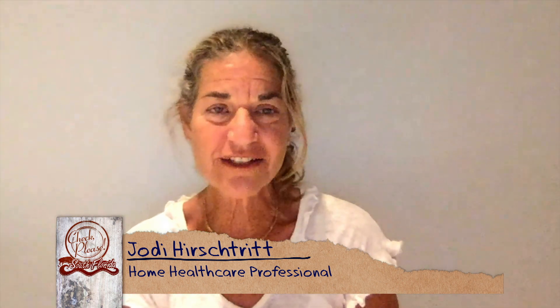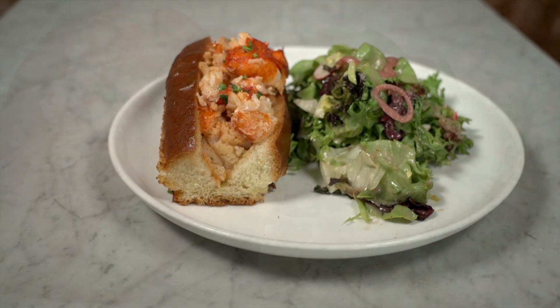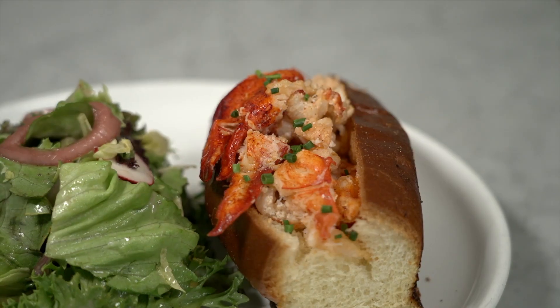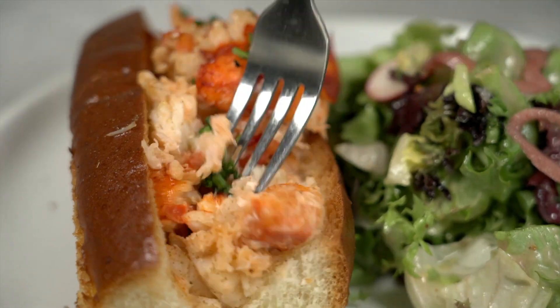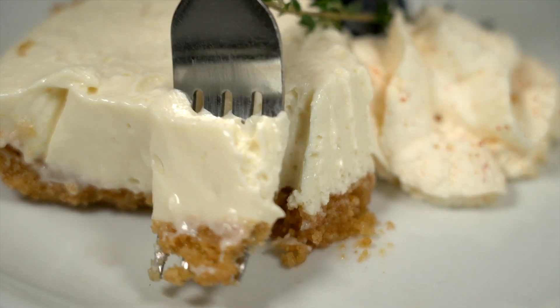Jodi, what did you think? I thought it was fabulous — fun, hip, a really fantastic atmosphere. The menu is extremely extensive, so you can have anything from a classical fish dish to what I had. The mussels were about the best I've ever had; I even had a second portion. And the lobster roll — I had never had it that way. Usually it's with mayo, but this was a warm butter sauce, and it was just delicious. And the key lime pie was top of the top, second to none other than Joe's Stone Crab. Service was impeccable. My server was knowledgeable and wonderful with suggestions, and I'm glad I took them.